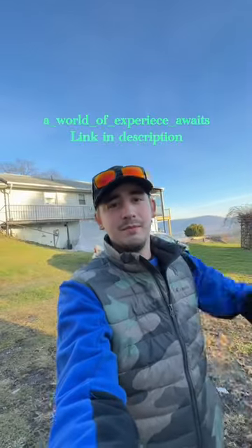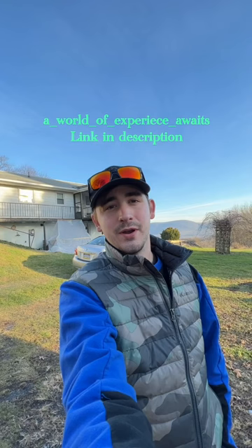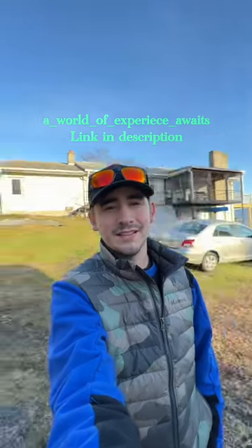It took us about a month and a half to work on. If you guys are interested, message us at our Instagram page at World of Experience Awaits. Thanks guys.